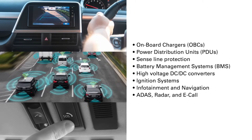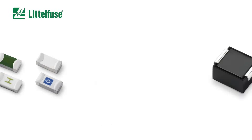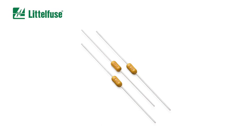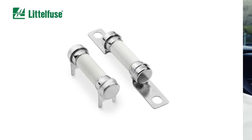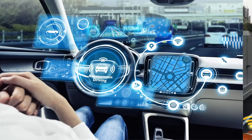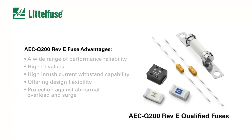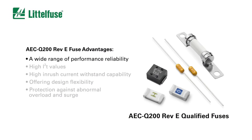ADOS radar and eCall. The new product portfolio includes a range of thin film fuses, nano fuses, pico fuses, and cartridge fuses — all AEC-Q200 Revision E qualified to ensure long-term reliability of components used in automotive environments.